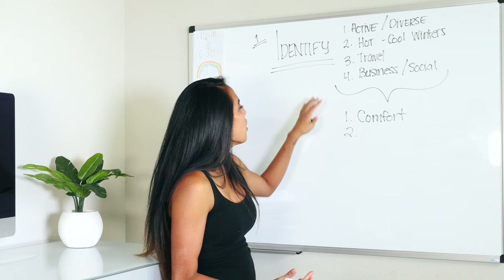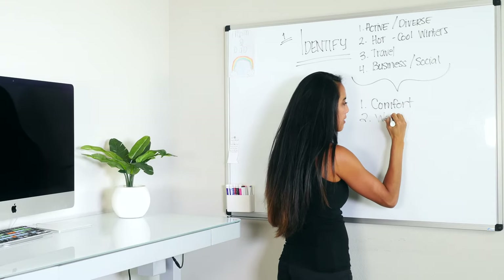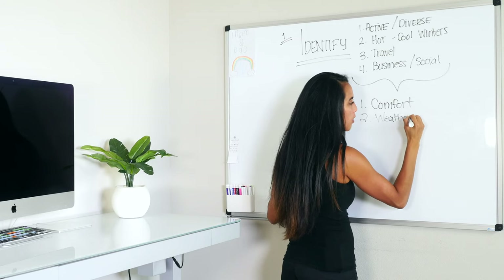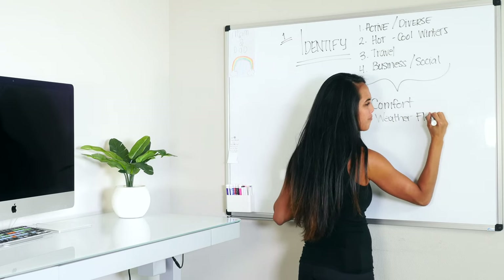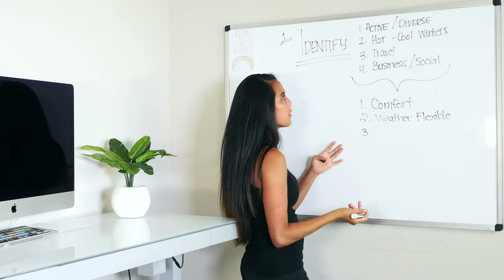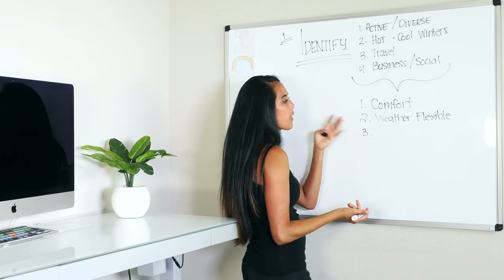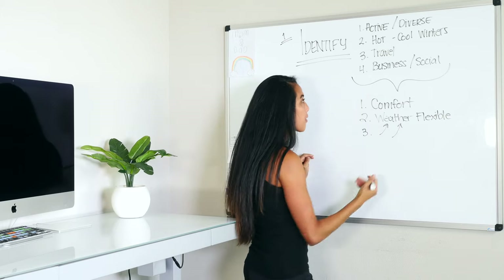For the hot and cool weather and travel element, I'll call that weather flexible — comfort and weather flexible.